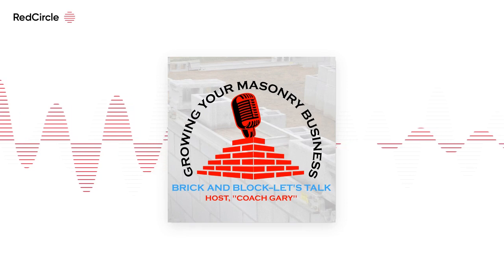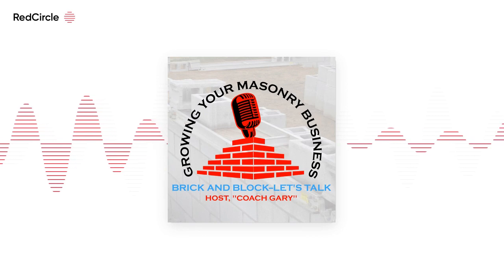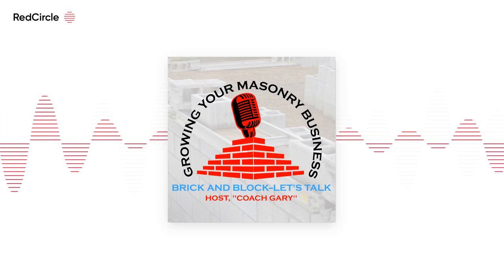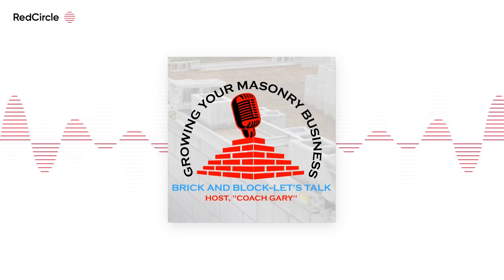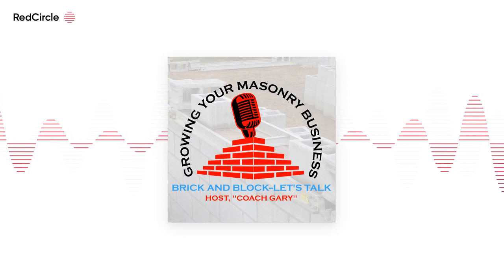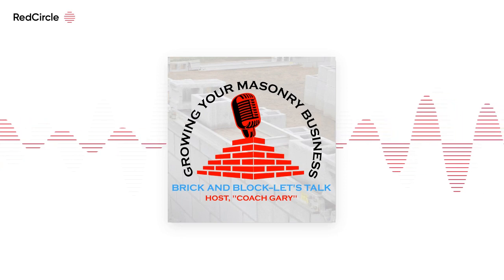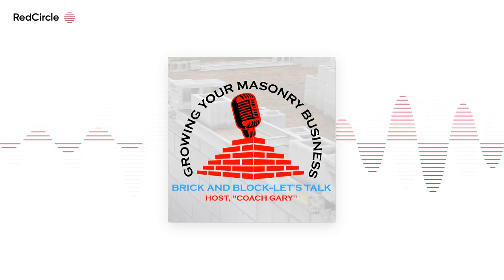None of it is geeky stuff, I promise. First, a very easy test: go to Google on your phone and type in the words 'mobile friendly test.' Give it a second and it will ask for your domain name — for example, www.fredjonesmasonry.com.